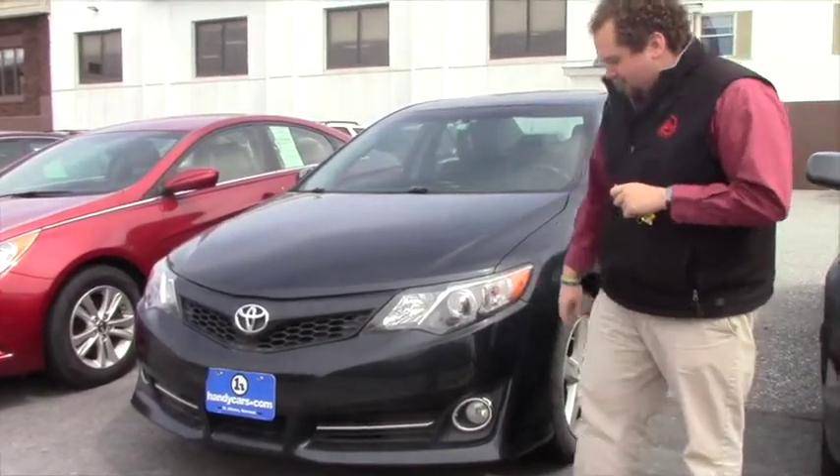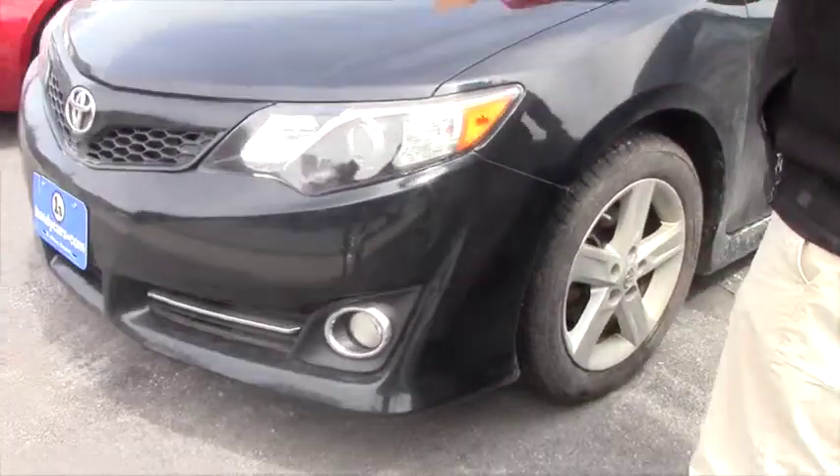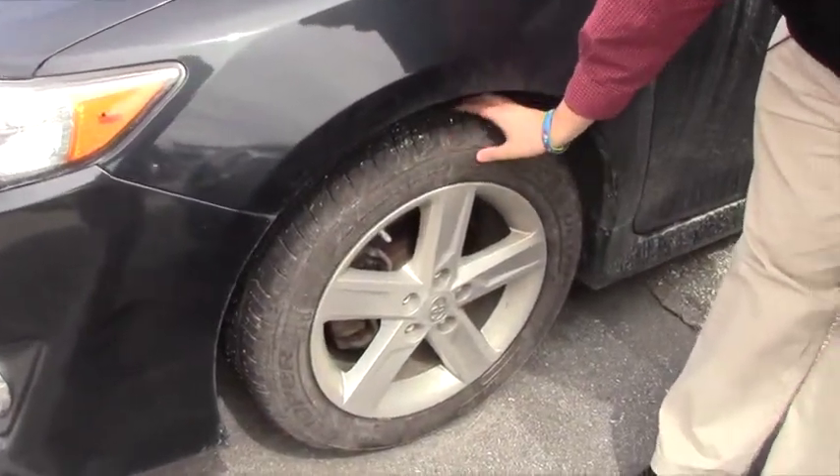We'll start right here in the front. As you'll see, you do have your fog lights, your daytime running lights, a sporty mesh grille. You do still have some good tread on these tires.